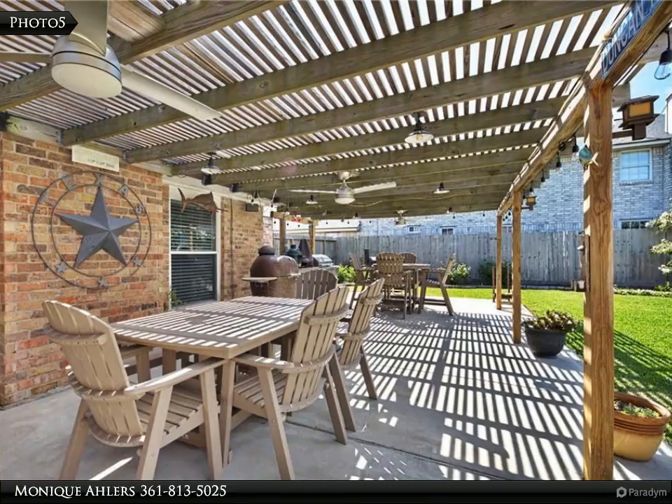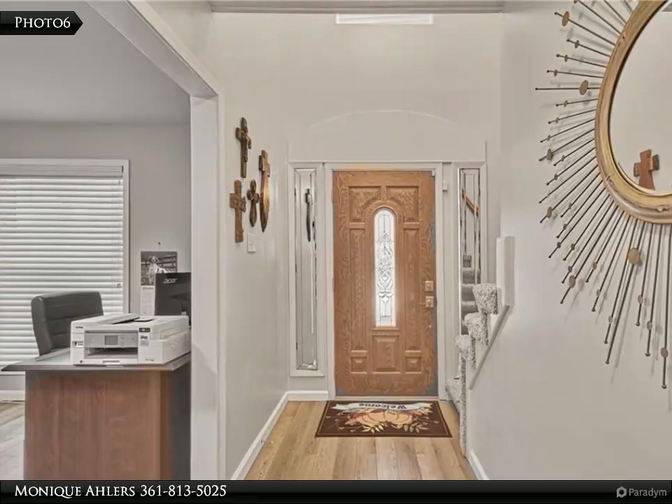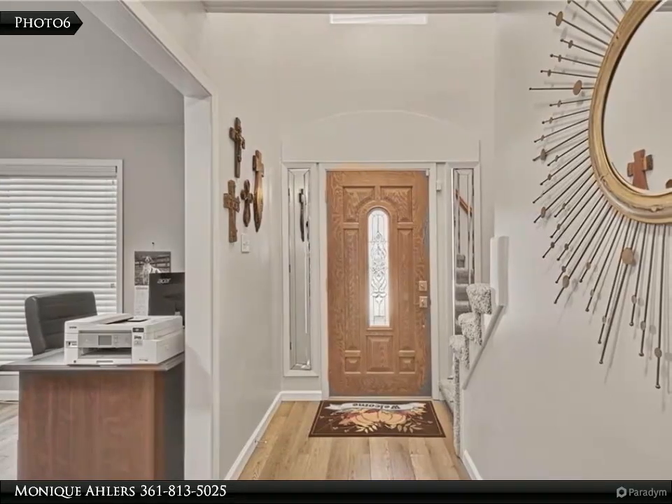Just beyond the kitchen you will find the breakfast nook, a large laundry room, a half bath, and an extra storage room or office. The large owner's suite is located on the main floor, just off of the family room.